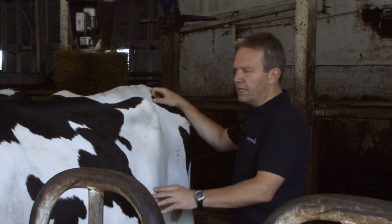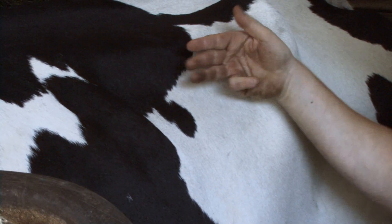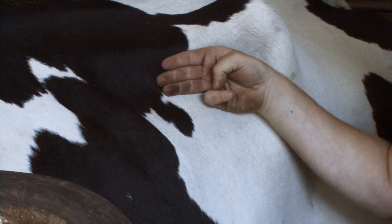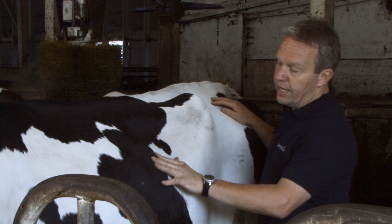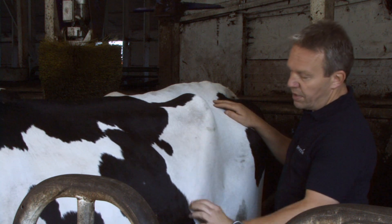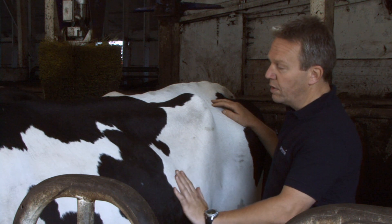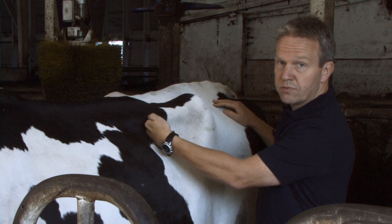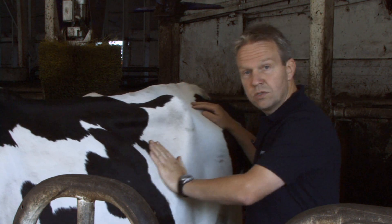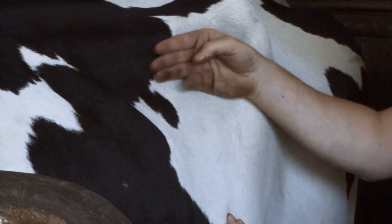This cow is an ideal example of a rumen score three — exactly where we want a milking cow to be. From these transverse processes, the skin is coming vertically down for about three fingers' width and then it comes out. There's very little, if any, indent from this hind rib, and the skin comes at more of a 45-degree angle. The skin comes down vertically from the transverse processes and there's a nice solid rumen mat — she's been eating very well. An ideal rumen score three.